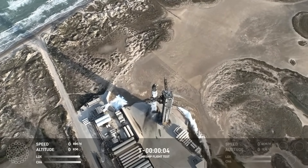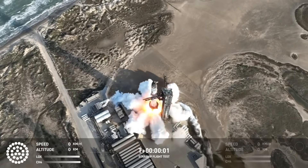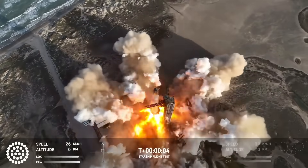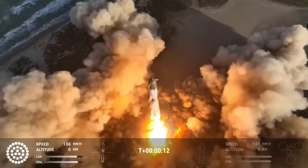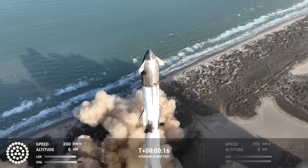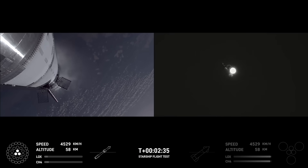So how does this happen? SpaceX initially posted: during Starship's ascent burn, the vehicle experienced a rapid unscheduled disassembly and contact was lost. Our team immediately began coordination with safety officials to implement pre-planned contingency responses. They're still reviewing flight data to better understand the root cause. As always, success comes from what we learn, and today's flight will offer additional lessons to improve Starship's reliability.